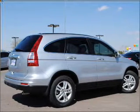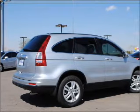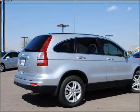Connected to a smooth shifting 5-speed automatic transmission, premium wheels give a more luxurious look. The anti-lock braking system will help keep you safe on the road.